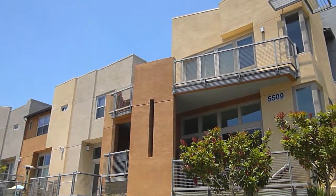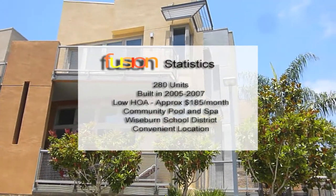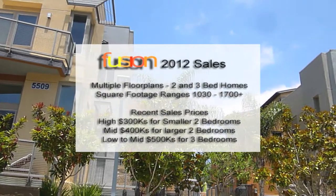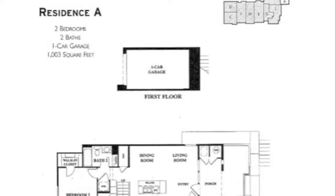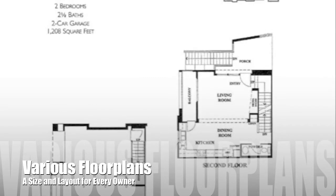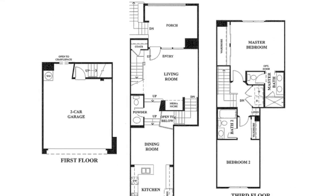It's a relatively small complex of 280 units. The HOA is approximately $185 a month, which is low for the area. The smallest two bedrooms generally sell in the high $300,000s, the two bedrooms in the mid-$400s, and the three bedrooms sell generally in the low to mid-$500s. There are various floor plans to suit everyone's needs, ranging from 1,000 square foot two bedrooms to three-bedroom units with over 1,700 square feet.